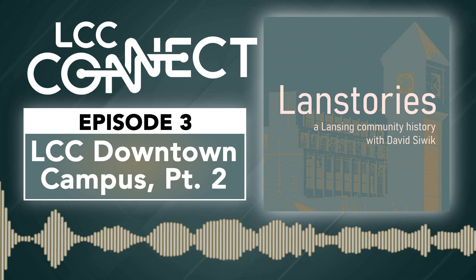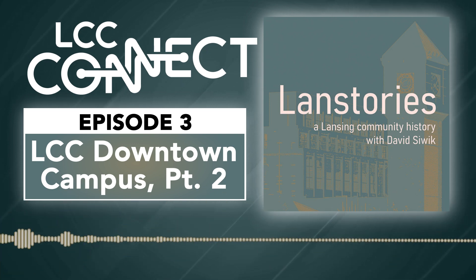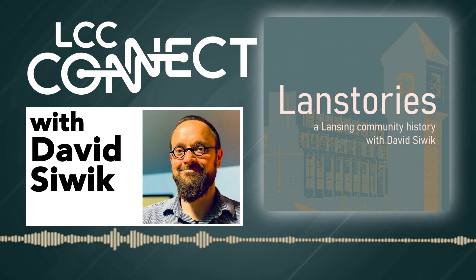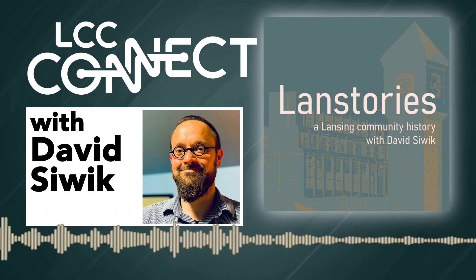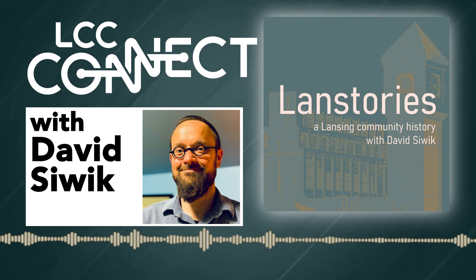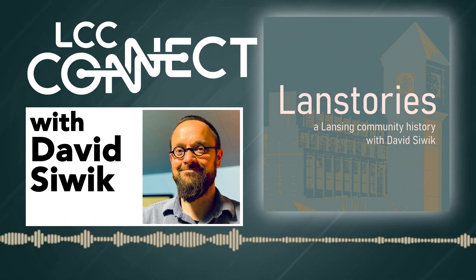On the next episode — part three of this series — we're going to continue looking at how Lansing Community College's campus has grown through the years, and the history behind those buildings we have not yet discussed in parts one and two. You've been listening to Land Stories with me, David Seewick. For more information and to stream past episodes, visit lccconnect.org. LCC Connect is the official home of the voices, vibes, and vision of Lansing Community College, offering hours of original and exciting programming hosted by faculty, staff, and community members. Catch the Vibe on 89.7 FM or online at lccconnect.org. Until next time, remember — keep telling good stories.